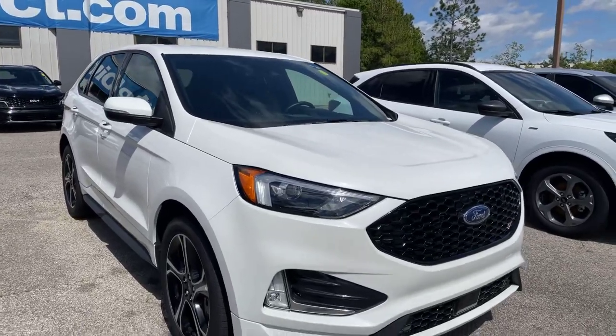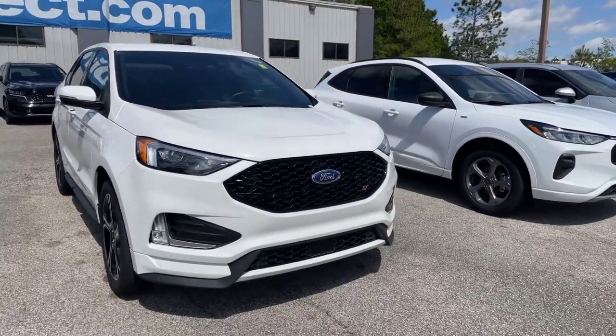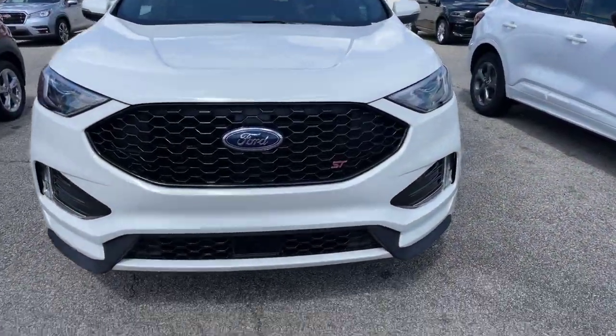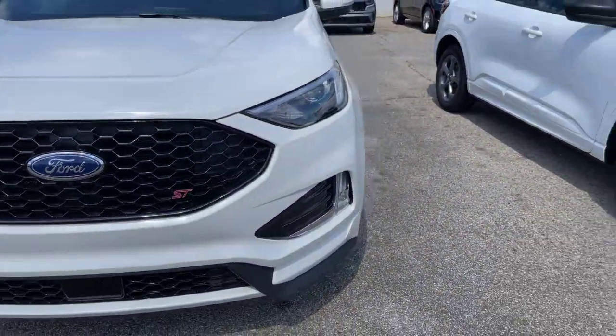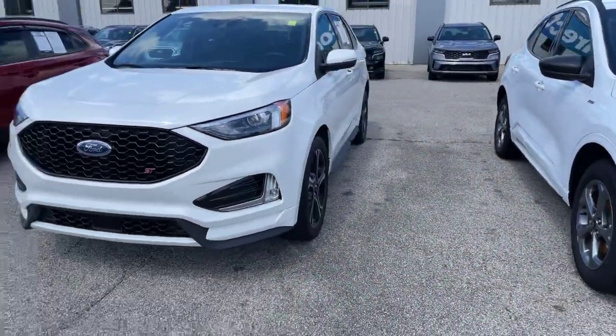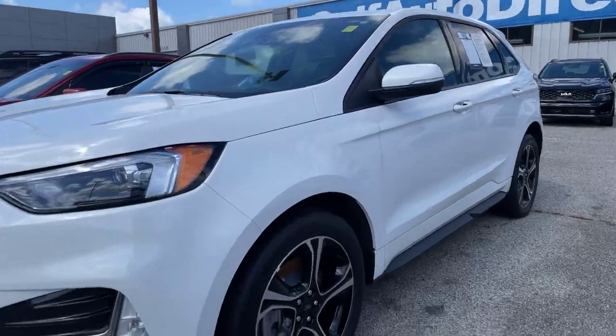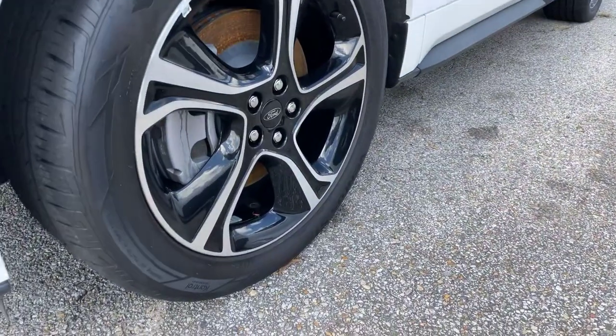This Edge is Star White in color. We do have the HID headlamps, fog lights, and black grille here in the front with that ST badge. It's a 2.7-liter V6. We have those beautiful alloy wheels that we can see right here.